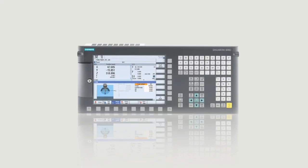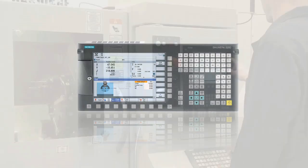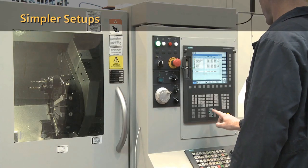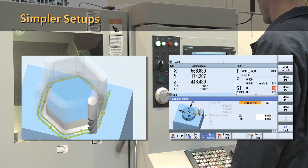Give your job shop a new business advantage with the CNumeric 828D CNC. Achieve faster and easier part production by simplifying machine setups, programming, and operation.